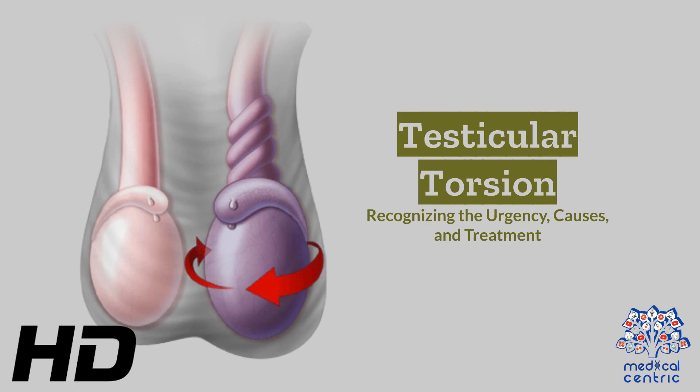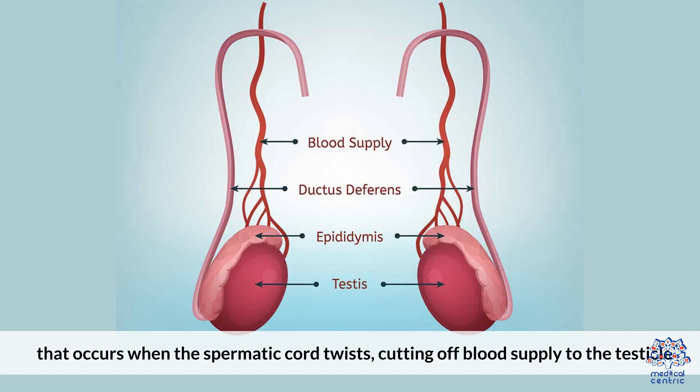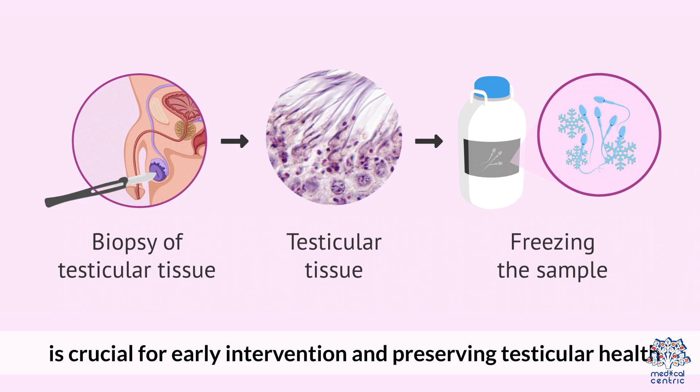Today's medical-centric topic is Testicular Torsion: Recognizing the Urgency, Causes, and Treatment. Testicular torsion is a medical emergency that occurs when the spermatic cord twists, cutting off blood supply to the testicle. Understanding the urgency, causes, and treatment options for testicular torsion is crucial for early intervention and preserving testicular health.